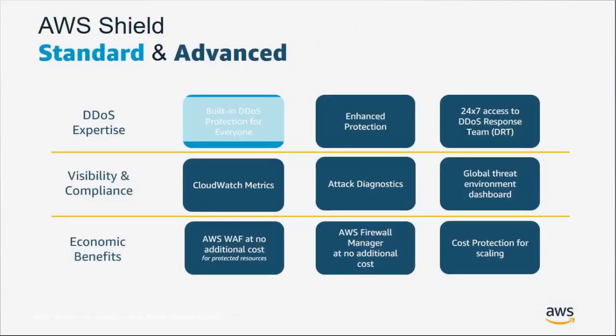Shield Standard was created to ensure that no AWS service goes down regardless of attack size. Shield Advanced, on the other hand, helps customers ensure their particular applications don't go down due to a DDoS attack. The primary components of Shield Advanced are DDoS expertise, visibility and compliance, and economic protections.